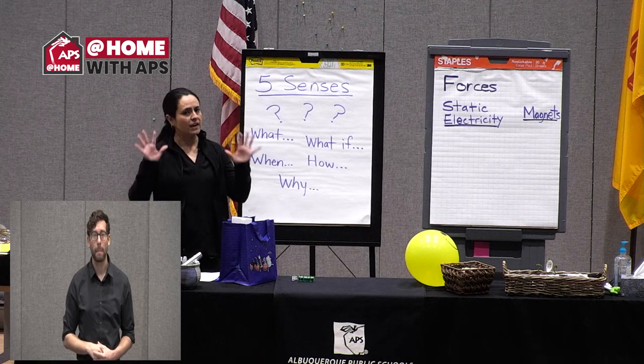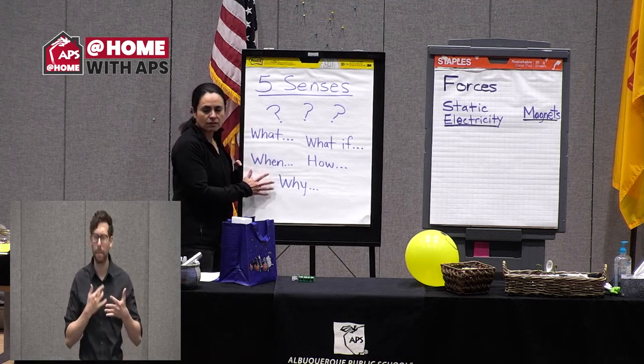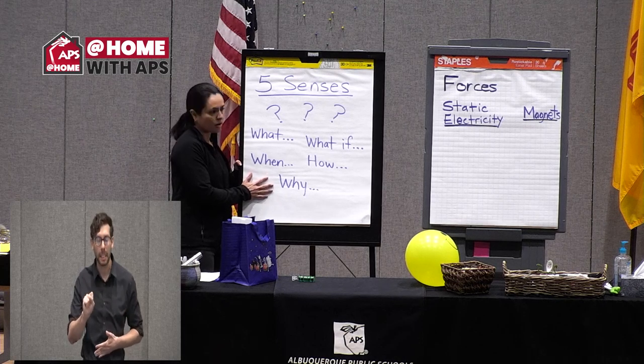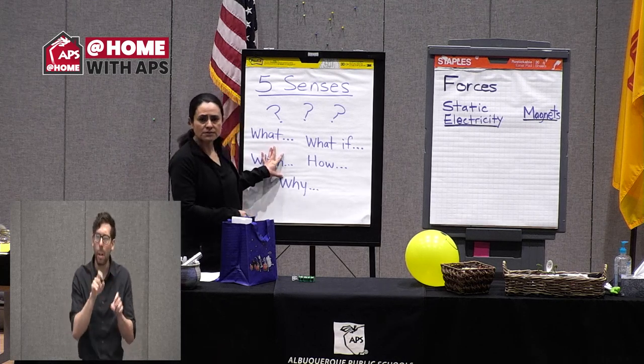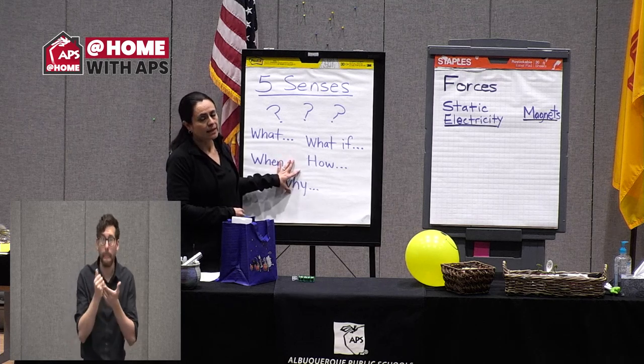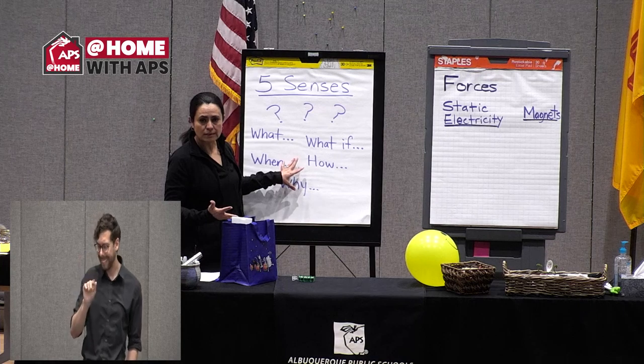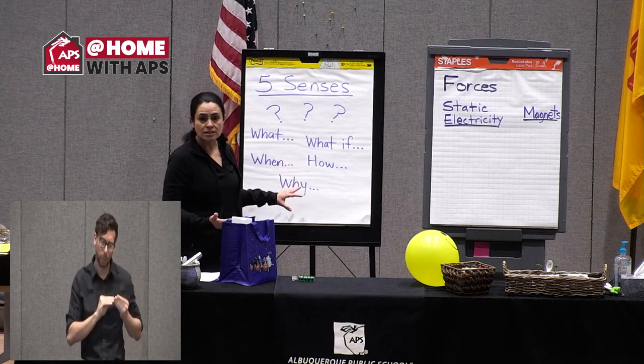Always have your five senses ready to go with science, and always have lots of questions about what's going on. That will help with observations, collecting information, collecting data. Data can include numbers to describe what's happening or words to describe what's happening.